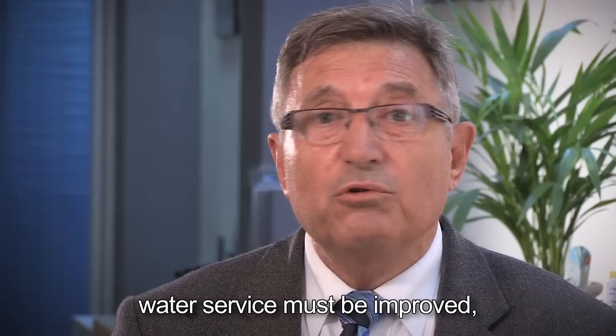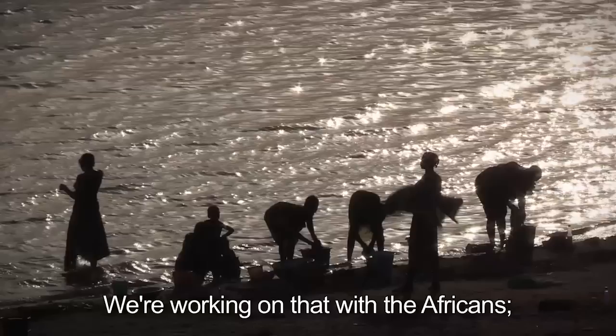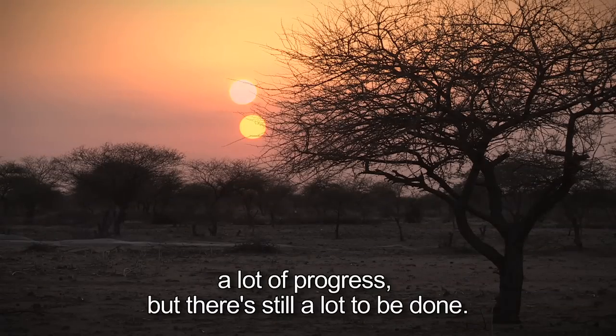The fight is not finished. The service of water must be improved, particularly in terms of water potability. We work with Africans with a lot of progress, but there is still a lot to do.